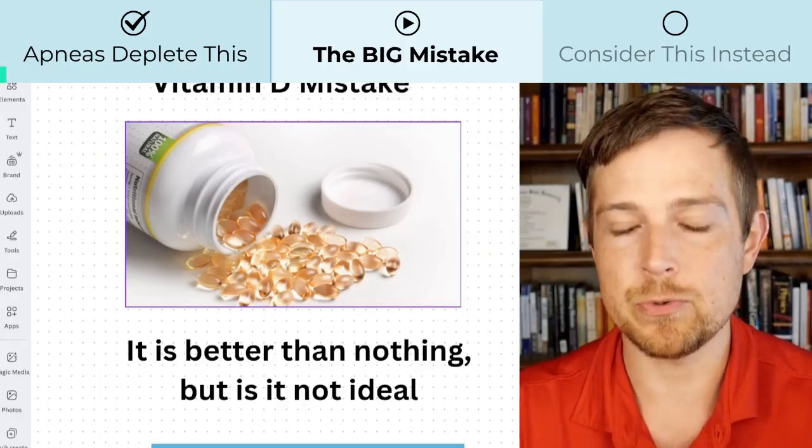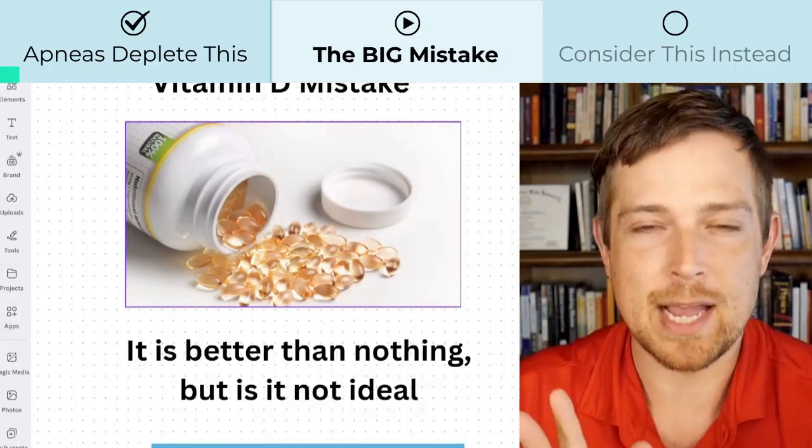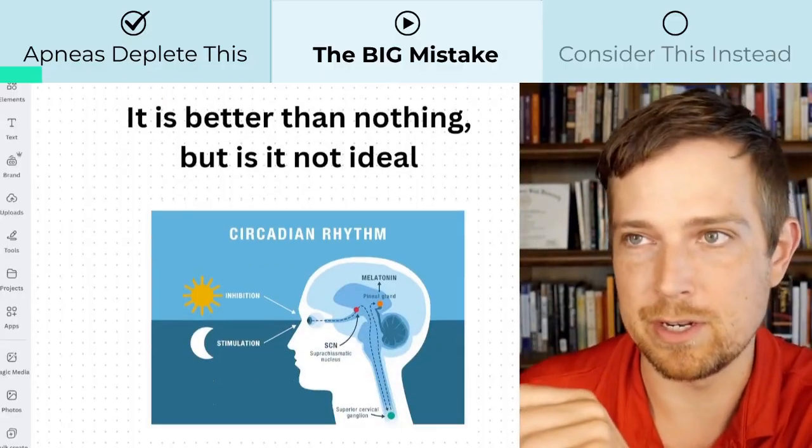But like I said, there are some problems that need to be addressed. There are a few big issues with just taking vitamin D in a pill. To be very clear — obviously talk to your doctor about taking a vitamin D pill — a supplement is better than nothing. But there are a few detriments we need to discuss.